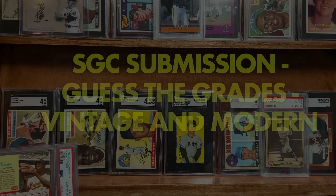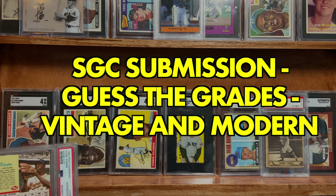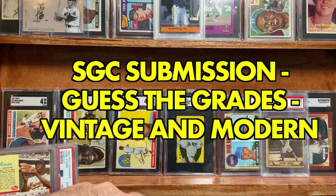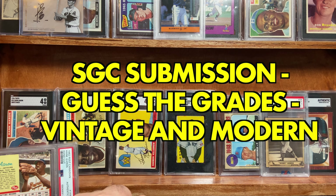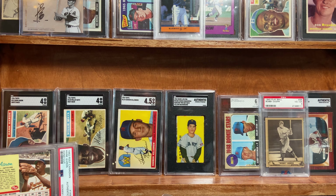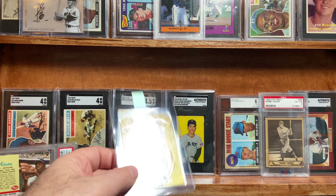Hey, how's it going y'all? Sean here, Fairweather Cards. Welcome back to the channel. So a little different video here. I'm going to be sending off a few cards to SGC this week. It's the week of Thanksgiving and hopefully we'll get them back in less than two weeks. Just wanted to show you what I was going to submit and maybe try to guess some of the grades. Feel free to guess along.